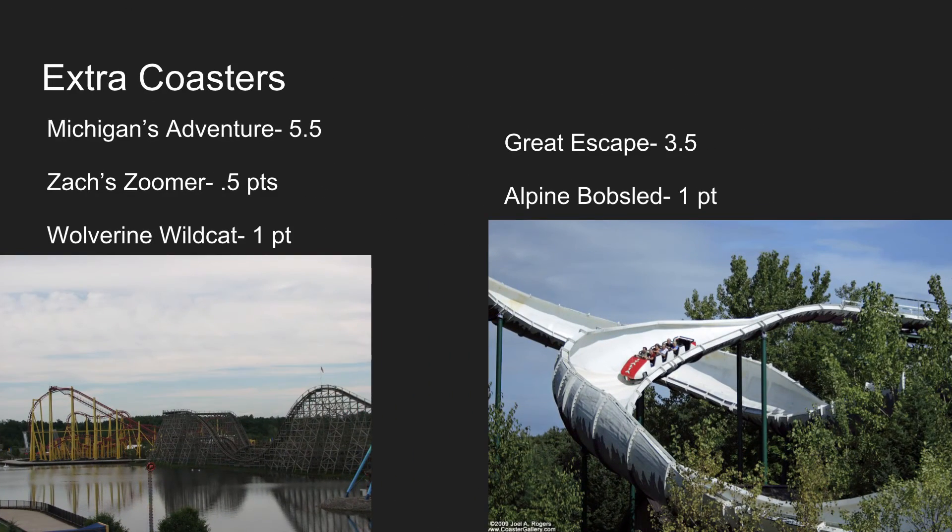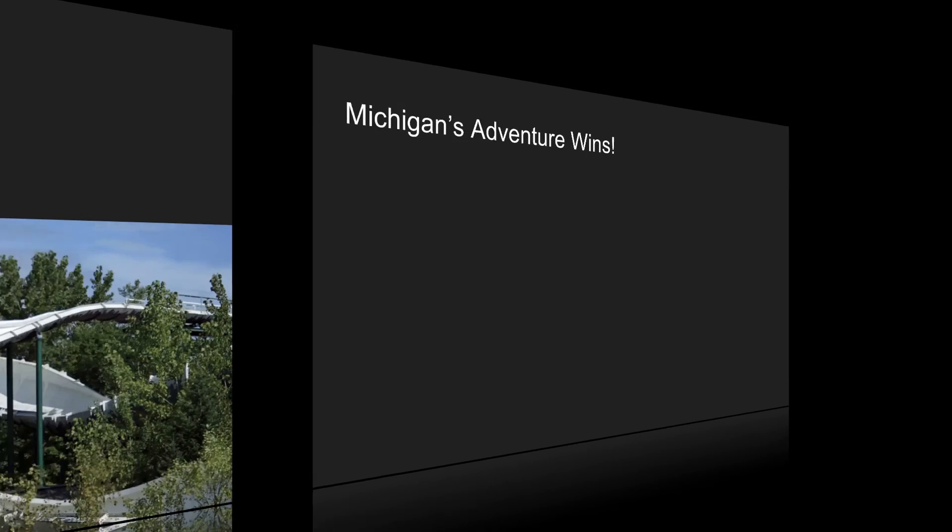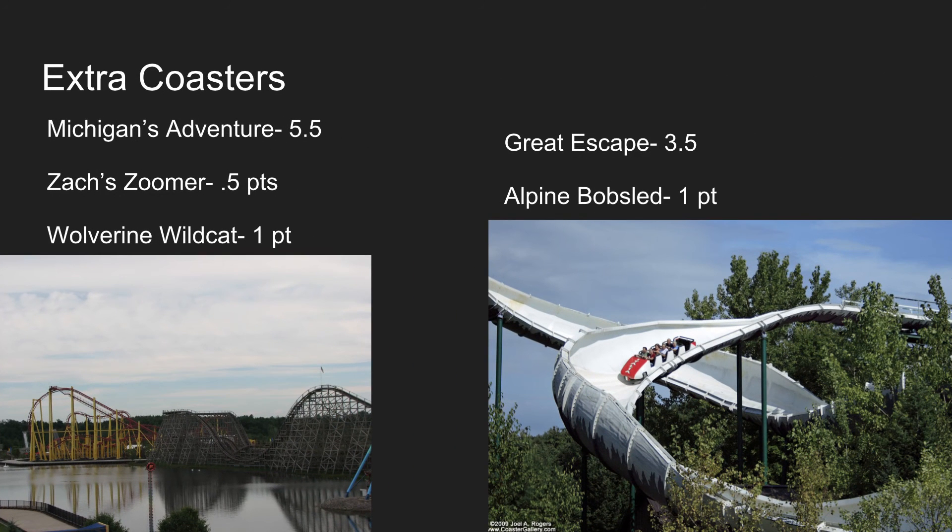For extra coasters, Wolverine Wildcat and Zack Zumer will gain 1.5 points combined for Michigan's Adventure, giving them a total of 5.5 points. Alpine Bobsled gives the Great Escape 1 point, giving them 3.5 points. Michigan's Adventure wins the coaster collection battle, with Shivering Timbers carrying most of their points — 3 out of the 5.5 total.